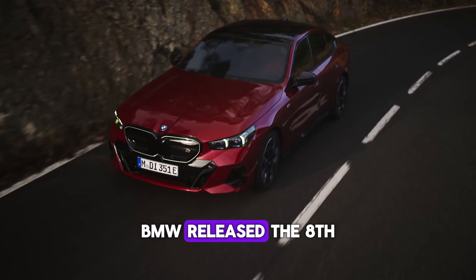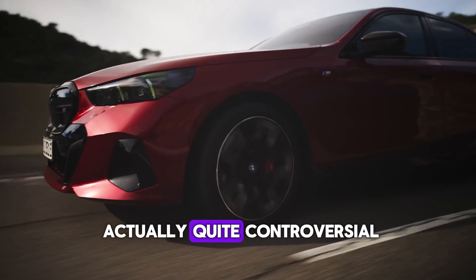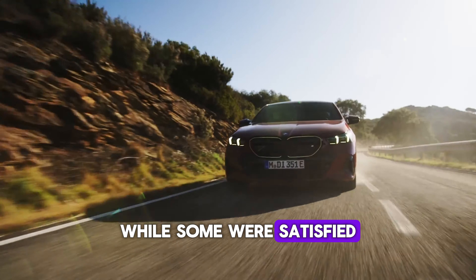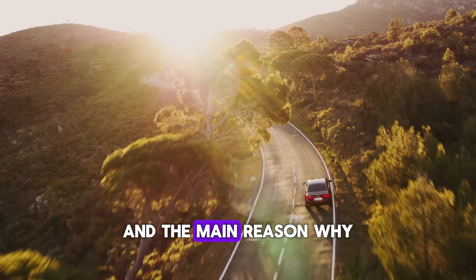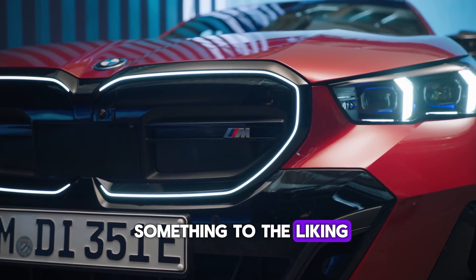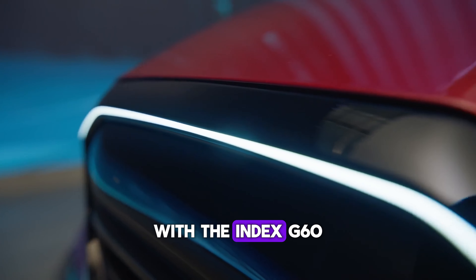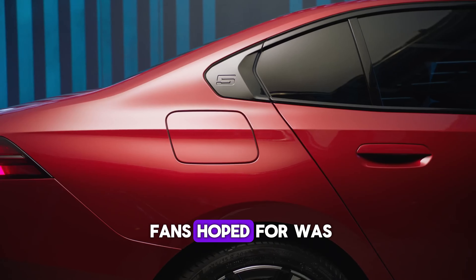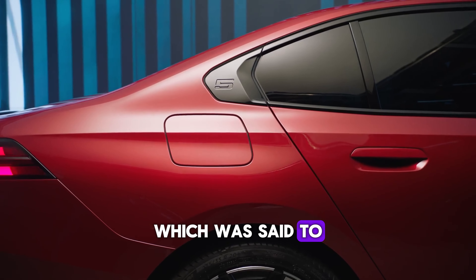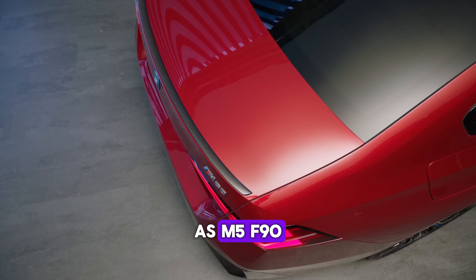BMW released the 8th generation of the 5 Series about a year ago and its appearance was actually quite controversial. While some were satisfied with the new version of this BMW icon, others were skeptical of the new model. The main reason it did not have something to the liking of fans was its design language — they found the new 5 Series with the index G60 to be too fat and Chinese-like. The only thing fans hoped for was the new M5, which was said to cover the drawbacks of the regular 5 and bring the same emotion as the M5 F90.